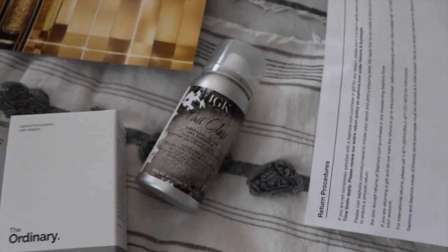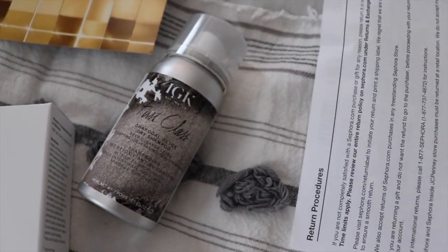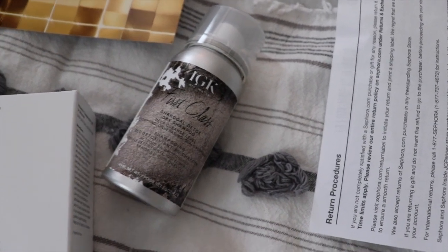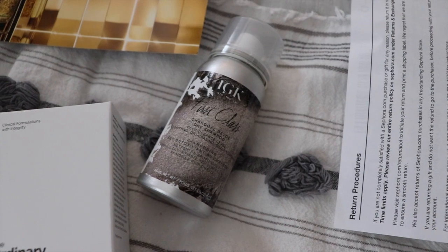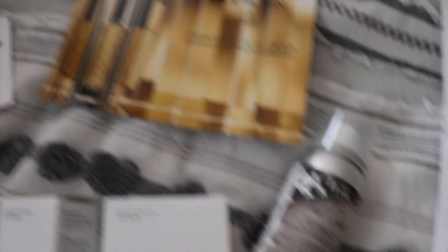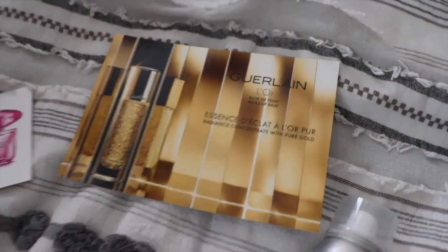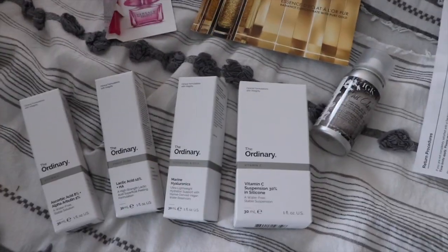For my freebies, I got a free IGK dry shampoo — I have the full size from my BoxyCharm and love it, so this mini is perfect for my purse. Then there are two free samples: a perfume and a primer for Girlon. That's my Sephora order.